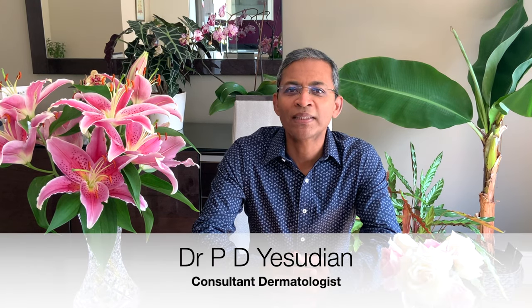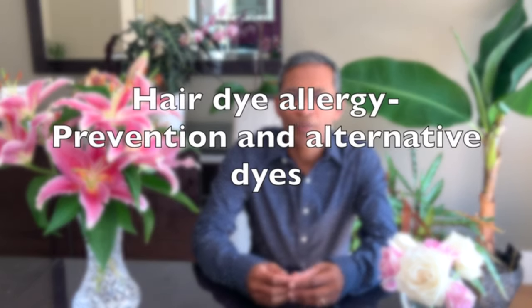Hello everyone, my name is Dr. Yasudian, a consultant dermatologist based in the UK. In this brief video, we will look at hair dye allergy.